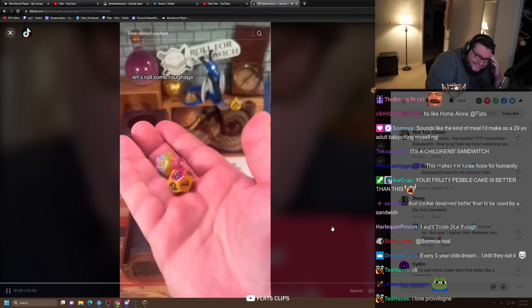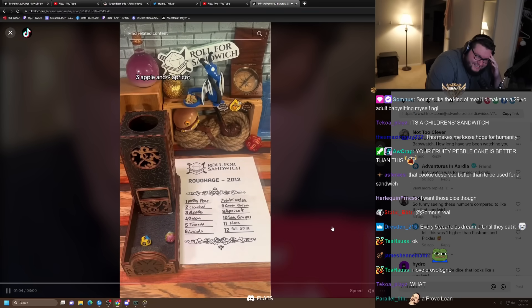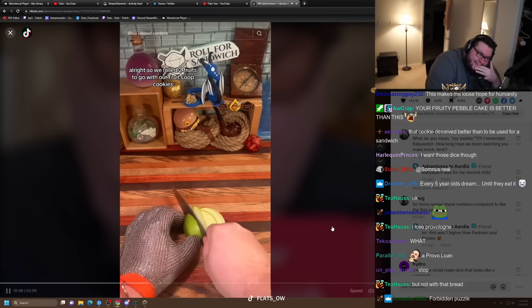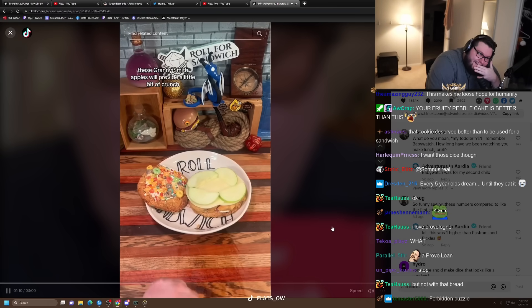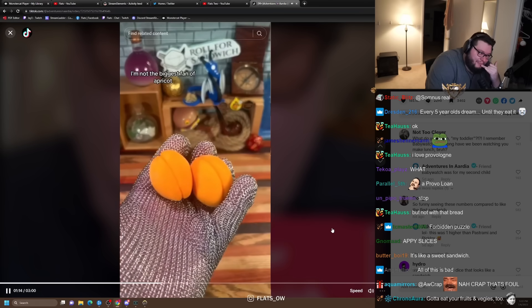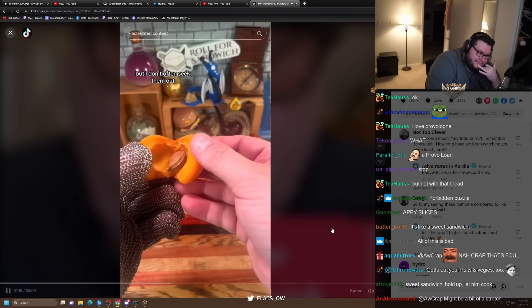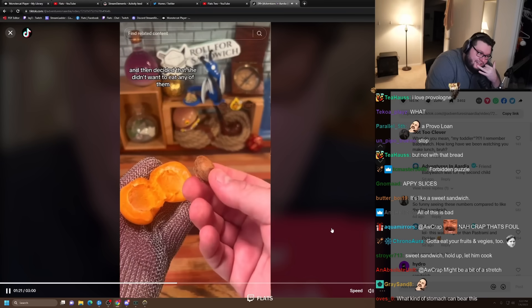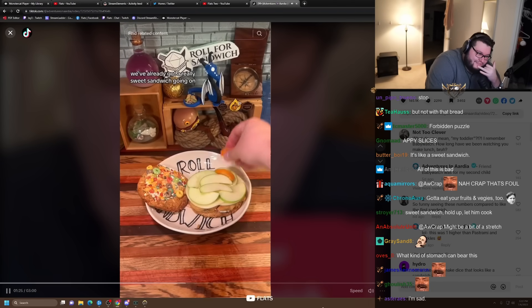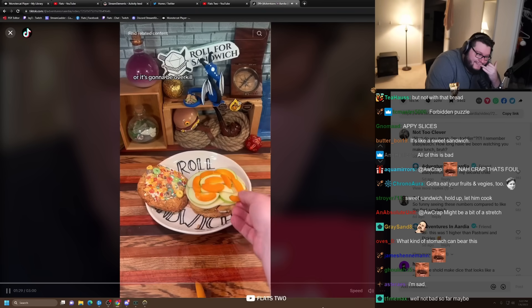Let's roll some roughage. Three — apple, and nine — apricot. So we rolled two fruits to go with our Froot Loop cookies. These Granny Smith apples will provide a little bit of crunch and a little tartness. The apricot — my toddler actually made me buy these and then decided she didn't want to eat any of them, so now they're on the show. We've already got a really sweet sandwich going on, so this is either best-case scenario or it's going to be overkill.